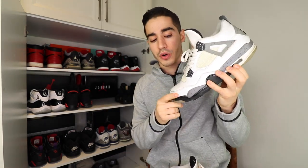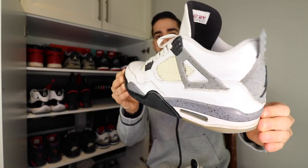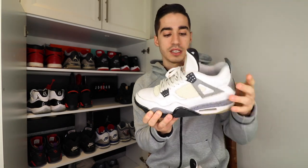Next, the White Cement 4 — one of my favorites of all time and actually the first Jordan retro I ever purchased. These came out in 2012, so it's been a crazy eight years with this shoe. These things are like tanks in sort of a bad way — the quality is really terrible. I actually just posted a video on wearing the shoe for eight years, so I'll leave that in the card above. There's some yellowing on the mesh sides, but it's still an amazing shoe. The cement print is super unique and I'm really glad to have these.